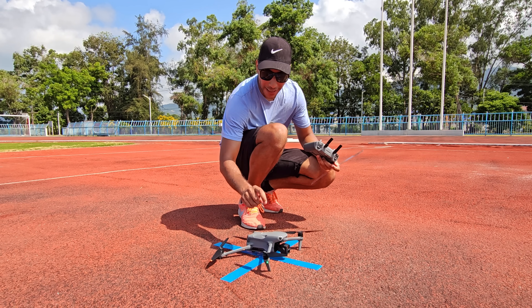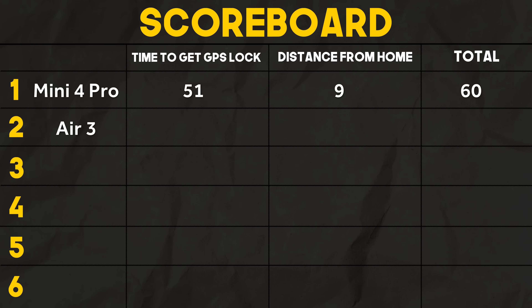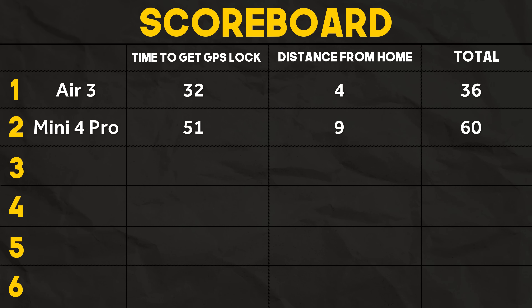That bigger GPS module on board definitely came in handy. The Air 3 comes in with scores of 32 and 4, giving it a total of 36 and knocking the Mini 4 Pro off the top. This is going to be a tough score to beat.